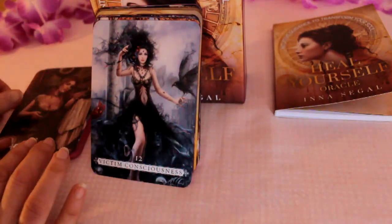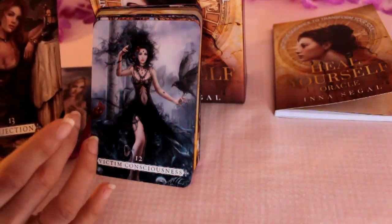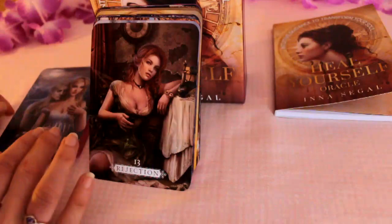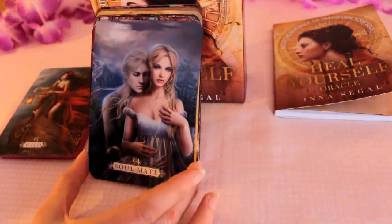Victim Consciousness — quite a dark energy there. Rejection. Soulmate — that's beautiful. I'm seeing that as the spirit of your soulmate.